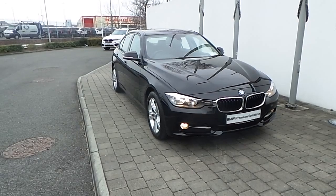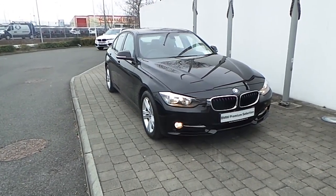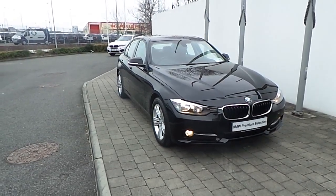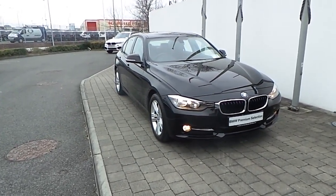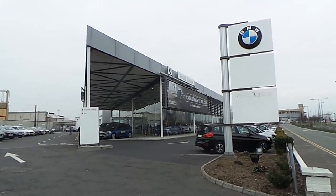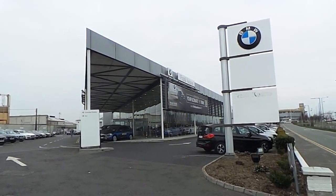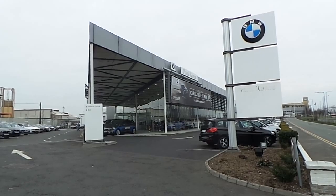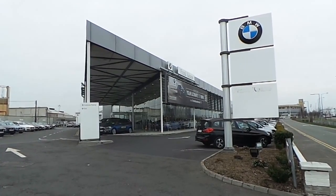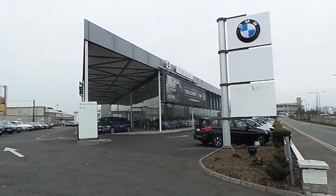Thank you for taking the time to look at this video clip on the 131 registered BMW 316D Sports Saloon. If you would like to test drive this vehicle or any of the other vehicles listed on the BMW Premium Selection, please do not hesitate to contact us here at Frank Keane BMW, the home of BMW in Ireland on 01-2405-666, where one of our experienced sales team will be glad to help. Thank you so much for watching.